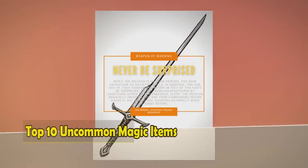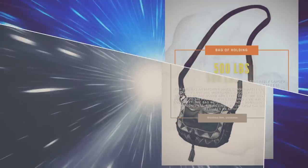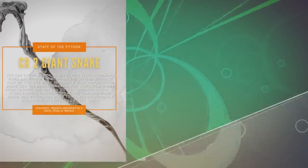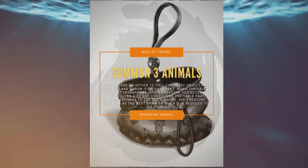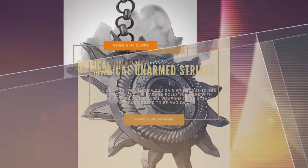In this video, we'll go over 10 of the best uncommon magic items from official sourcebooks in D&D 5e. Generally, uncommon magic items come into play during Tier 1 levels of play, which is around levels 1 to 4, with some of these being useful all the way into max level.